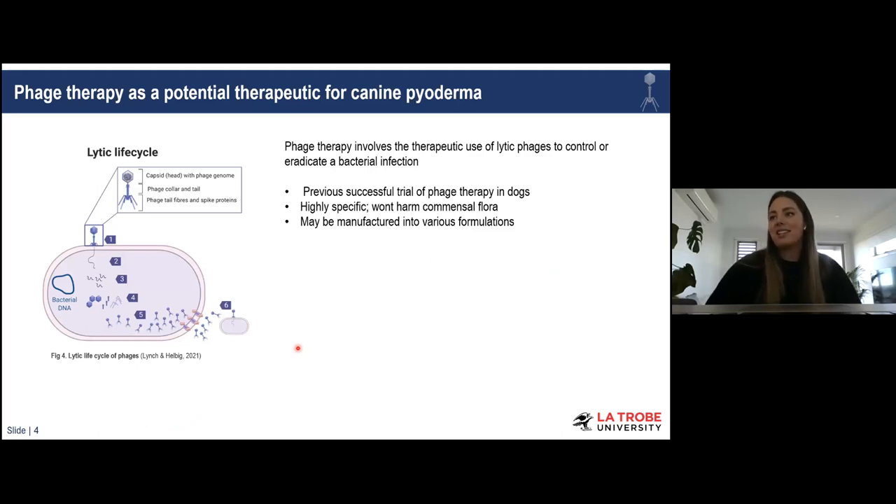That's one of the reasons phage therapy against Staph pseudintermedius has been explored as a therapeutic option. Some of the top reasons we feel phage therapy would be a good option: there has been at least one trial of phage therapy in dogs already — against a Pseudomonas ear infection — and that trial showed high levels of safety and efficacy, which gives us a basis to move forward with phage therapy in dogs.